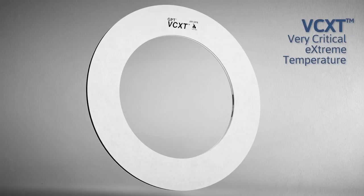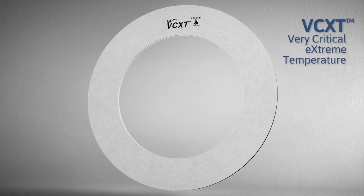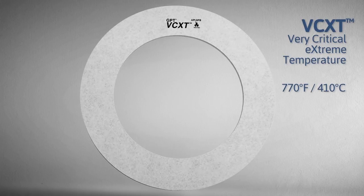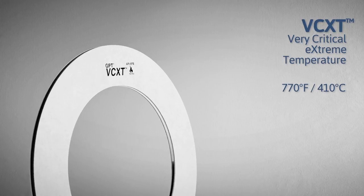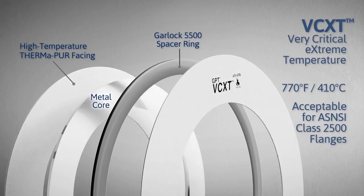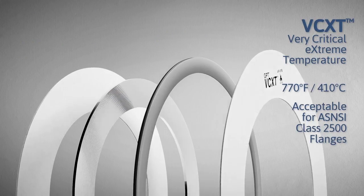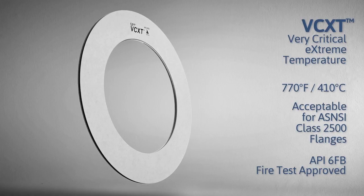To withstand the demands of very high temperature applications, the VCXT Extreme Temperature gasket is rated to 770 degrees Fahrenheit or 410 degrees Celsius. The VCXT gasket can be used across a wide range of sealing stresses and flange classes, including load-compromised connections, damaged or lined flanges, and heavily bolted connections with high compressive stress. The VCXT has also successfully passed API 6FB fire testing, making it suitable for applications that have a fire risk.